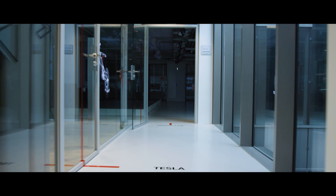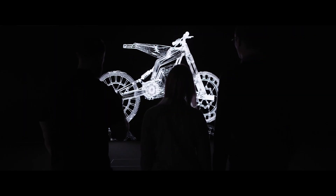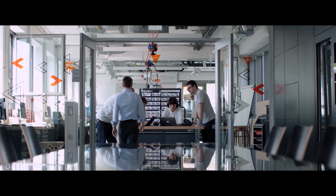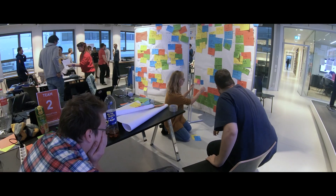The Institute of Innovation and Industrial Management is an enabler of cooperations between industry and students. In innovation projects, students are empowered to collaborate with industry partners working on real-life challenges.